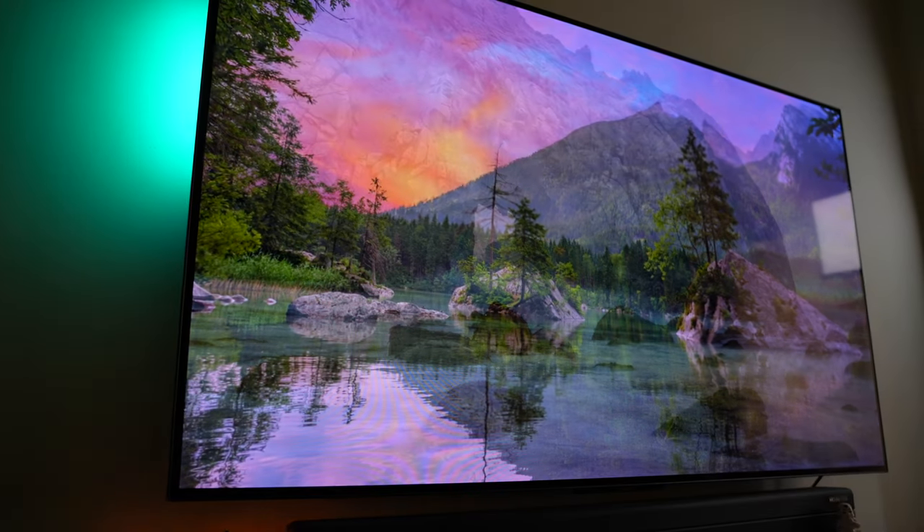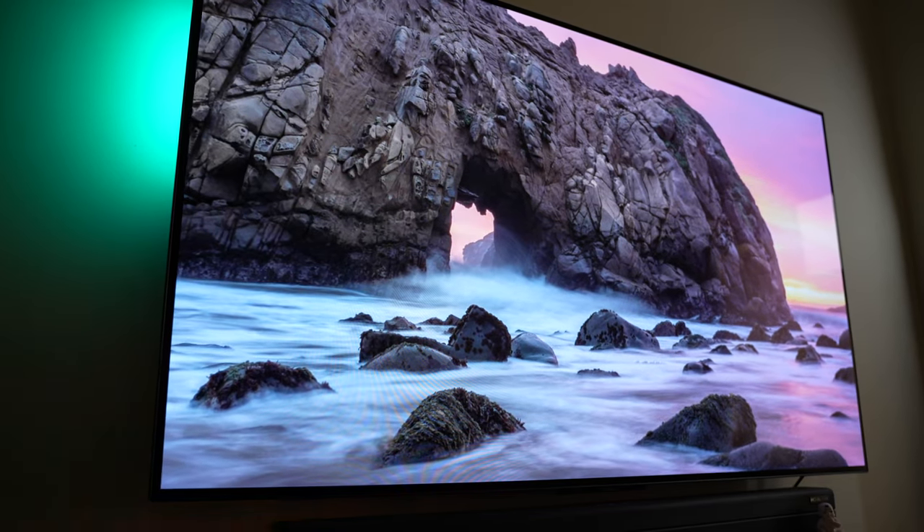If you haven't watched it, I highly recommend you do because it's very detailed. I've spoken at length about the display, the build quality, the design, the port placement, the features, OS optimization, Patchwall, and even the sound quality. You can click the card up here — I'll leave the link for that video in the description.